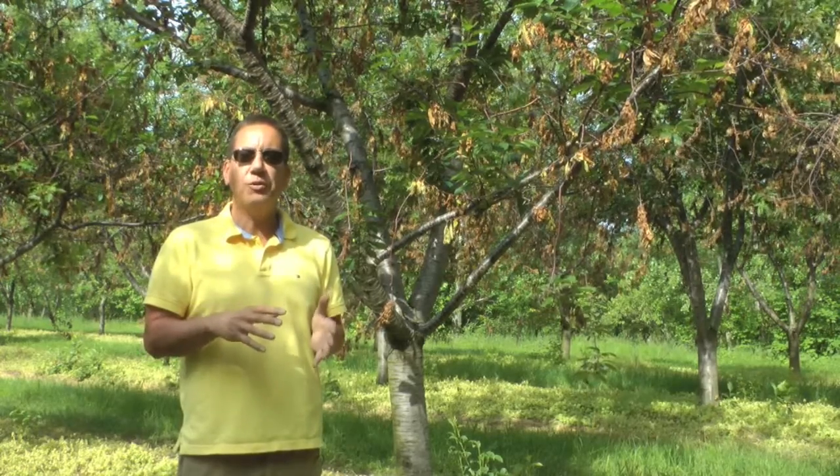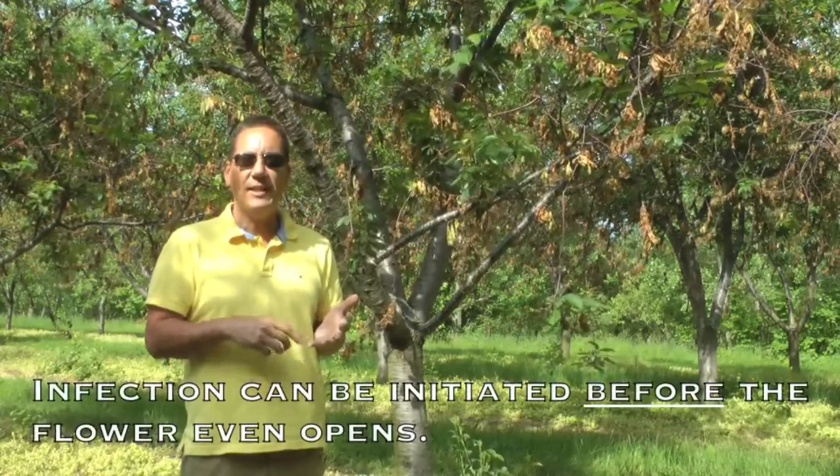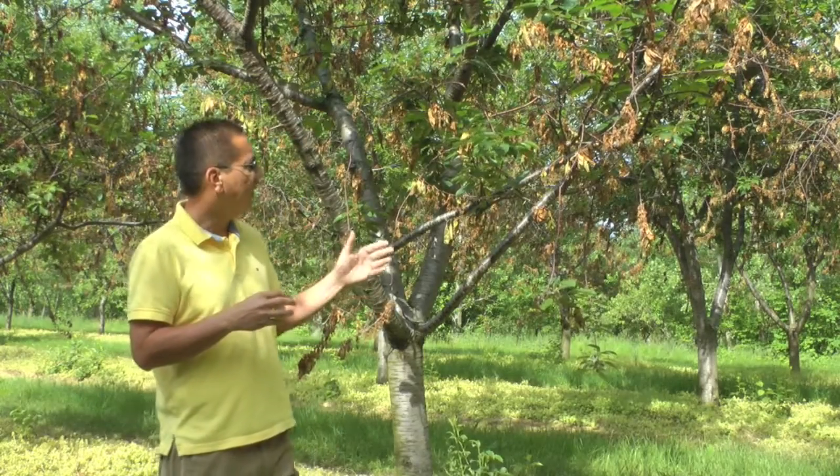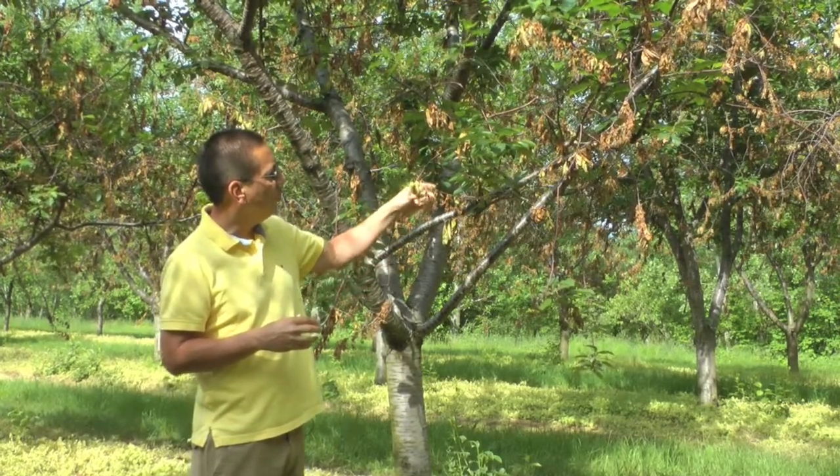This fungus is adapted to cold weather conditions and it infects during bloom. All it needs is a little bit of wetness and temperatures can be as low as 40 to 50 degrees — this fungus is very well adapted to infecting flowers. Infection can be initiated even before the flower is open or while flowers are open. The fungus then infects the flower and after that it starts to invade the shoot.